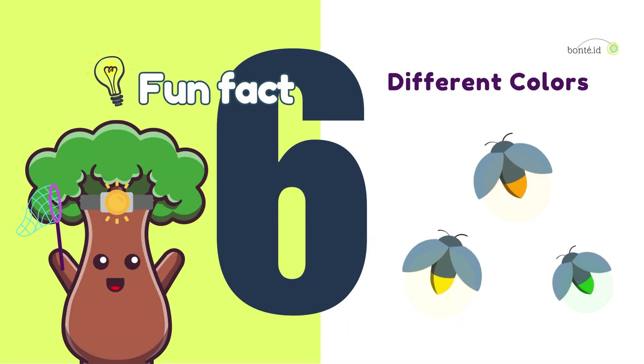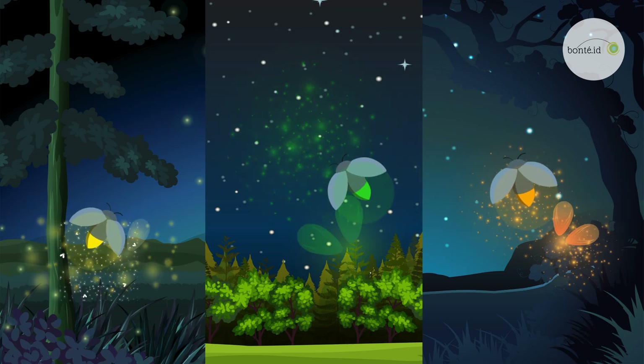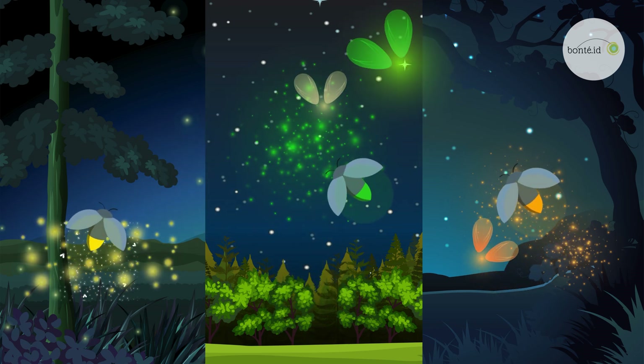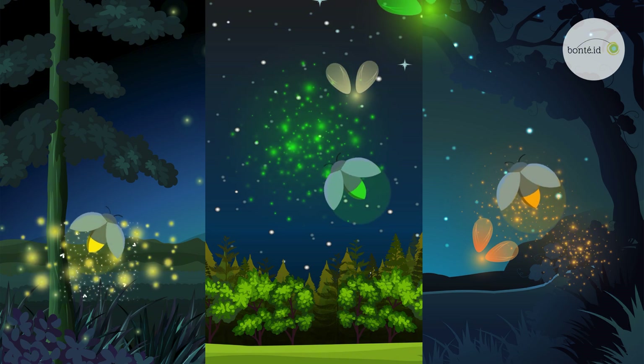Fun fact number six. Fireflies can glow in different colors, like yellow, green, and orange. So wonderful! Each little glow makes the night even more special.